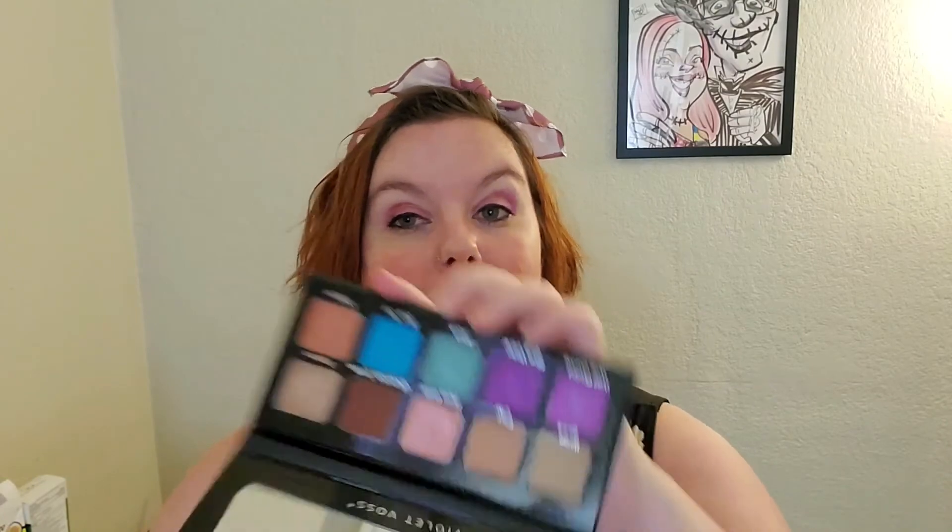I got it from the Ipsy Shop for $18. Let me know your thoughts if you've used this or want to use it — maybe your favorite eyeshadow combinations with this palette. It is a really pretty palette. I hope you have a wonderful day, and until next time, bye.